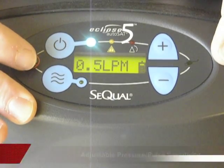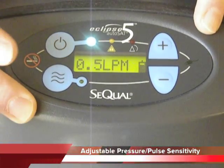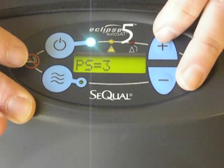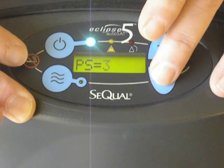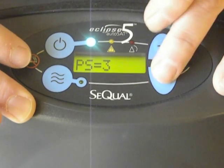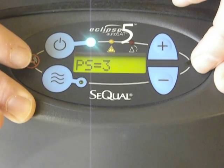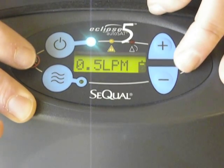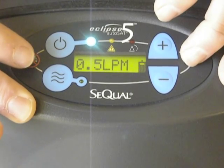The next capability is pressure sensitivity. The importance of that is we want our Eclipse V to trigger at every single breath, so we're able to adapt that to the patient's inspiratory effort. On the screen, we designate that as PS. We have a pressure sensitivity of one, two, and three — one being the most sensitive, two being average, and three being a little harder to trigger. The reason why we change that is we want to make sure the patient triggers the Eclipse V on every single breath, but if they auto-trigger, we can make it a little more difficult to trigger the Eclipse V.